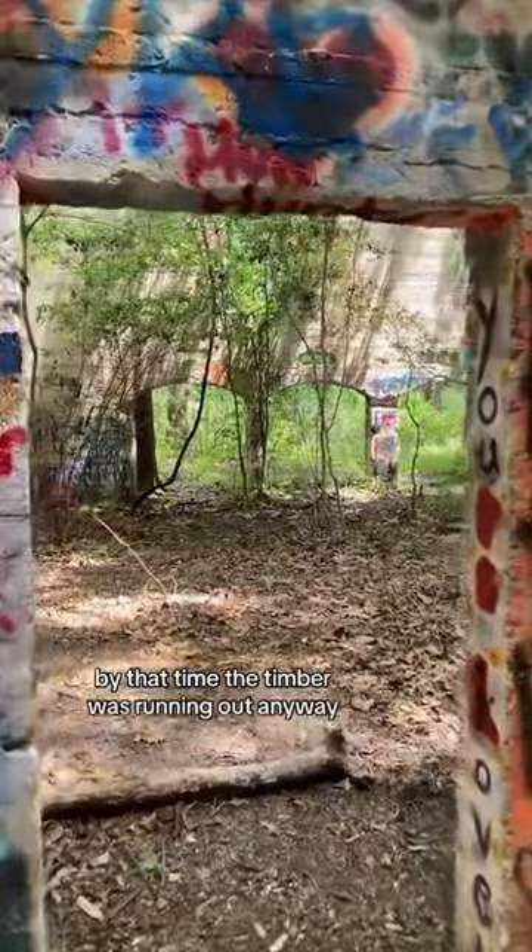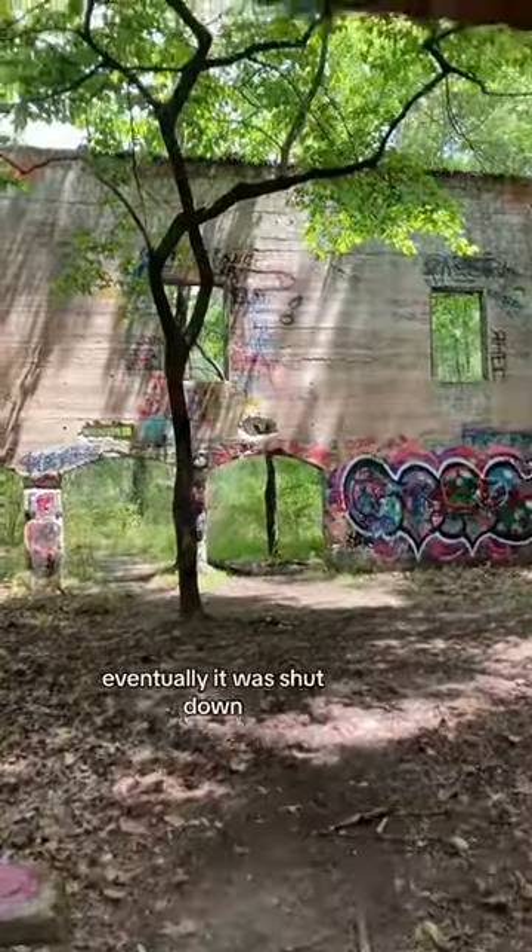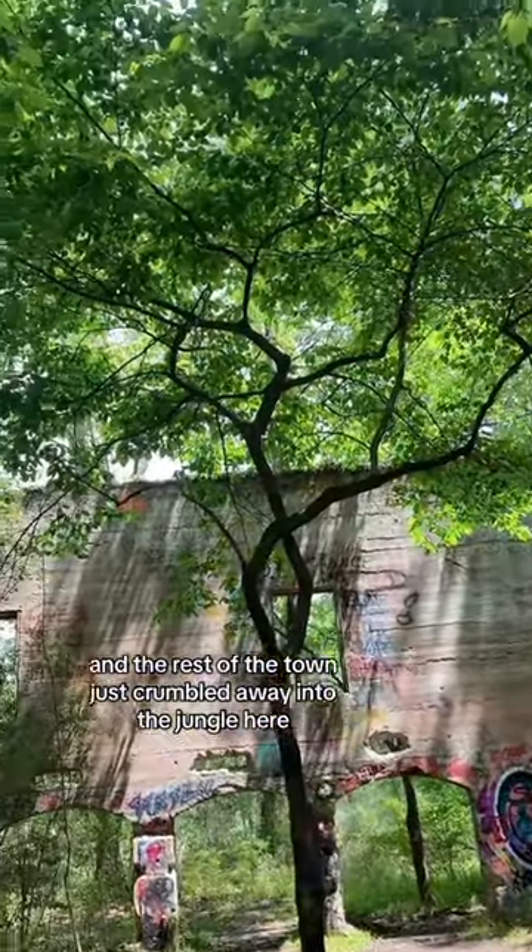By that time the timber was running out anyway. So the mill was sold, eventually it was shut down, and the rest of the town just crumbled away into the jungle here.